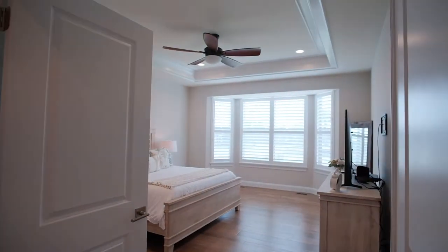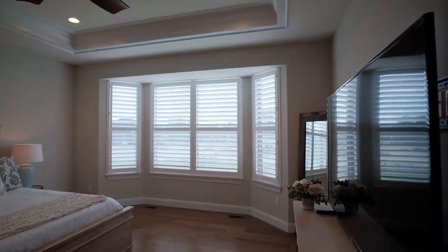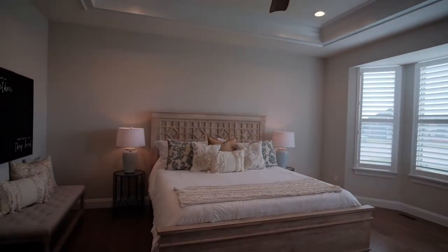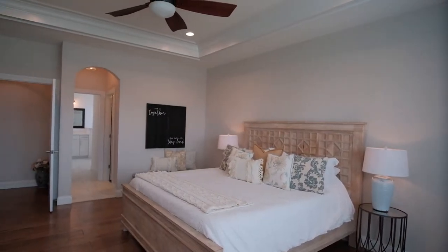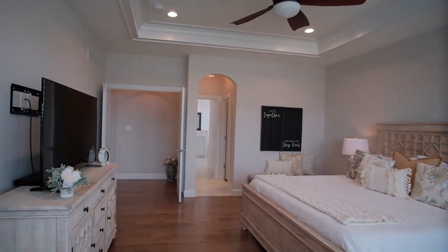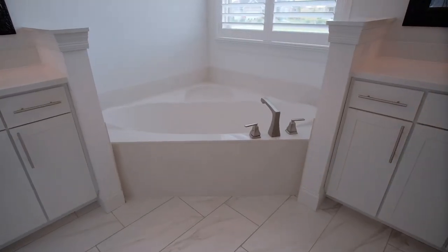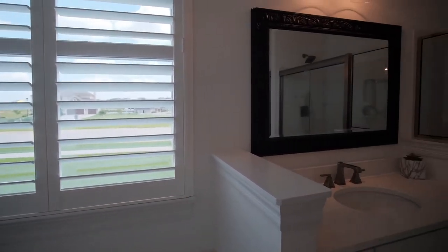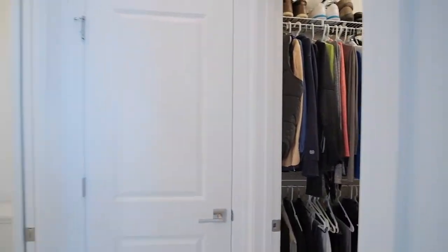Through French doors, we find the main floor master suite with more hardwood floors, a tray ceiling with crown molding, a bay window with space for a sitting area, and a private spa-like bath with a corner soaking tub, separate vanities with custom mirrors and quartz vanity tops, and a seated shower. The owners enjoy two walk-in master closets for plenty of storage.